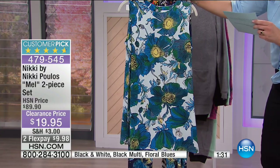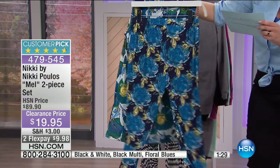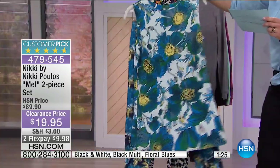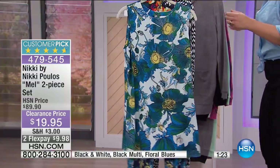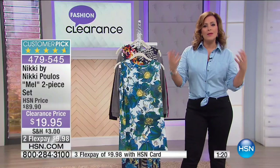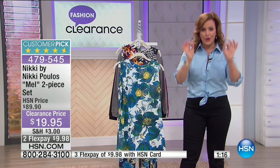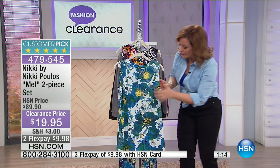With the pant, the inseam is approximately 25 inches. I have extra small through 3X. What Nikki specializes in are these kind of romantic, bohemian, very feminine styles. All of her prints are hers — she's designed every single one of them.